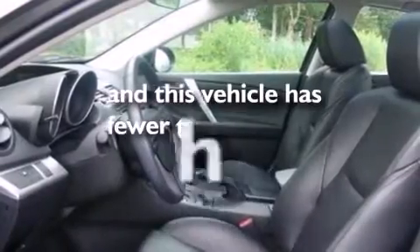Also included are front side impact airbags, a split folding rear seat, full power accessories, and this vehicle has fewer than 8,000 miles on the odometer.